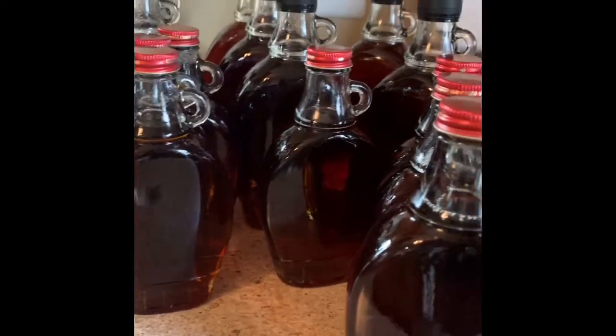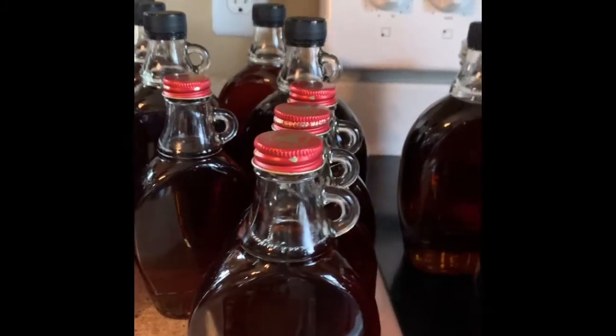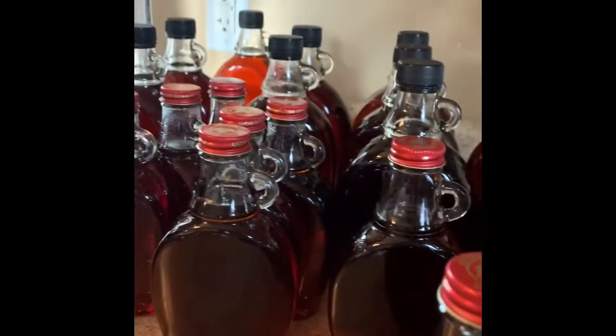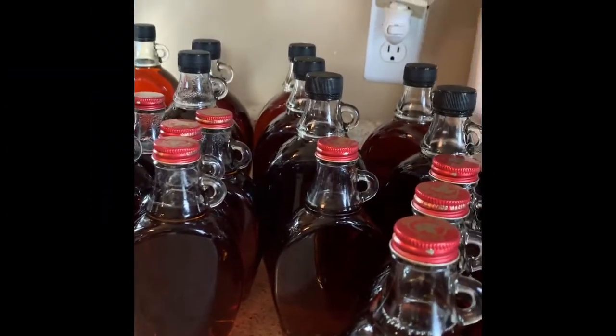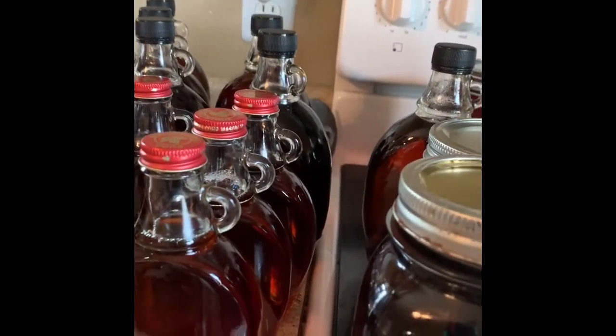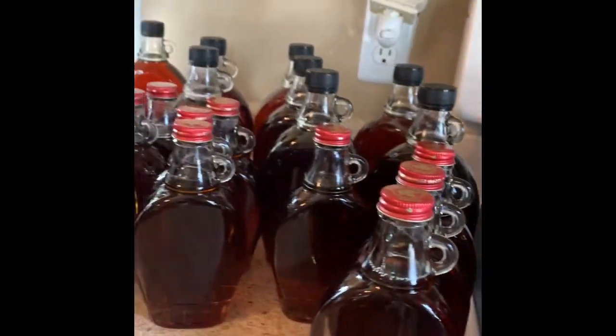These are the bottles that we bought at Sugar Bush a little while ago — a couple weeks ago I think we ordered them. We're going to have to order some more; this is our first year actually selling our maple syrup, so we're excited to do that. I still have to add some labels, but we're getting pretty close.